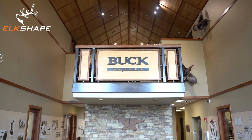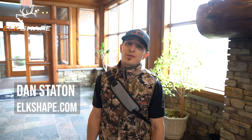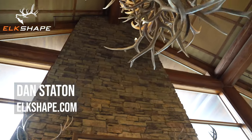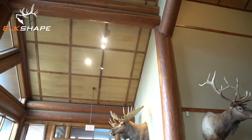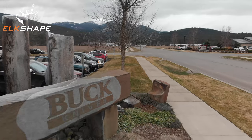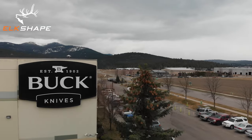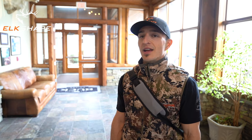We're here at Buck Knives HQ in Post Falls. It's not far from me — like a 20-minute drive. Pretty pumped to learn the history, get a tour of the factory, and kind of see the insides and look under the hood. Probably gonna sit down and record a podcast today with maybe their marketing director, maybe even CJ Buck himself. Pretty excited — Elk Shape in the house of Buck Knives to talk elk hunting, of course.